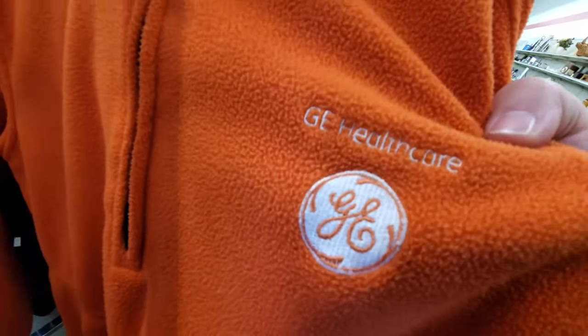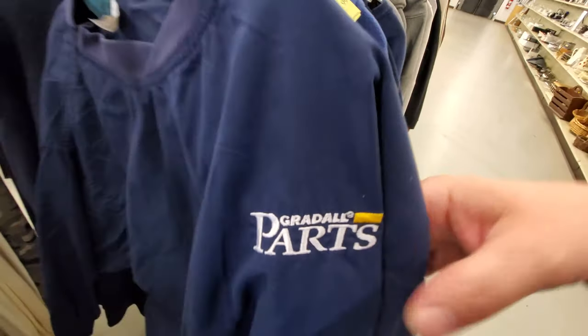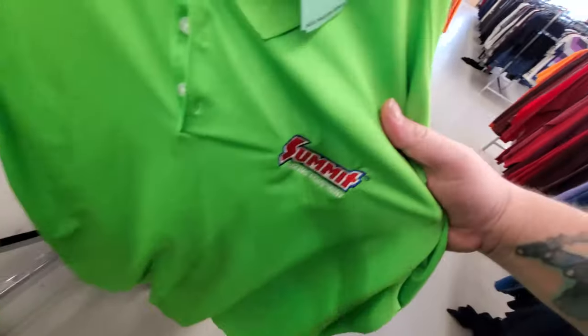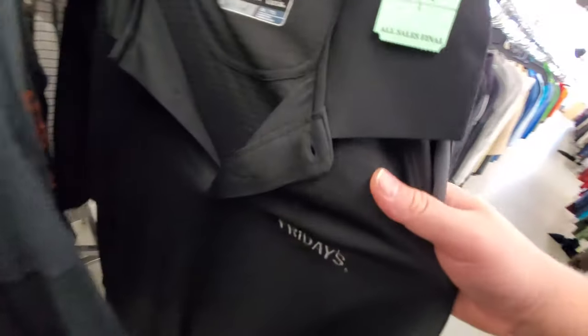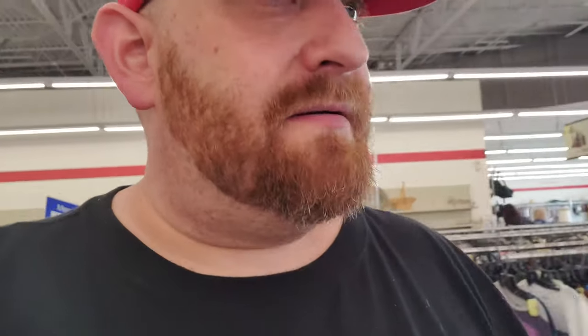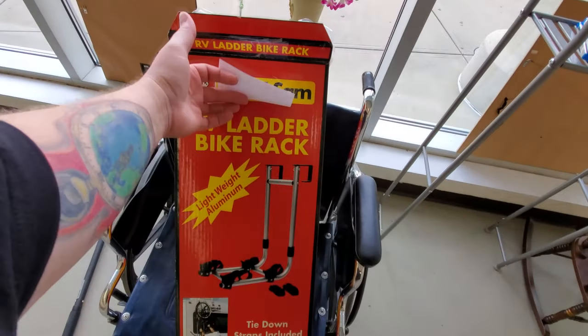A lot of times you'll find stuff with retail logos and that's always fun to look at. GE Healthcare, Grade, Circle K, Summit Racing, TGI Fridays — pretty much striking out on anything cool retail-related. RV ladder bike rack — I would be stupid not to buy this for 25 bucks. It's brand new, box is open but still in the plastic. These are like 70 to 100 bucks even used.